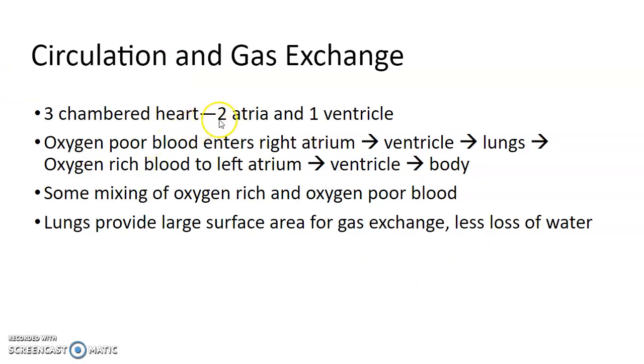They have three-chambered hearts — two atria and one ventricle. The atria collect the blood; the ventricle pumps it to the body. Oxygen-poor blood coming back from the body enters the right atrium, drops into the ventricle, is pumped to the lungs where it picks up oxygen, comes back to the left atrium, then down into the ventricle, and then to the body. There's mixing between oxygen-rich and oxygen-poor blood, which is not as efficient as if it were unmixed. The lungs provide a large surface area for gas exchange with less water loss.